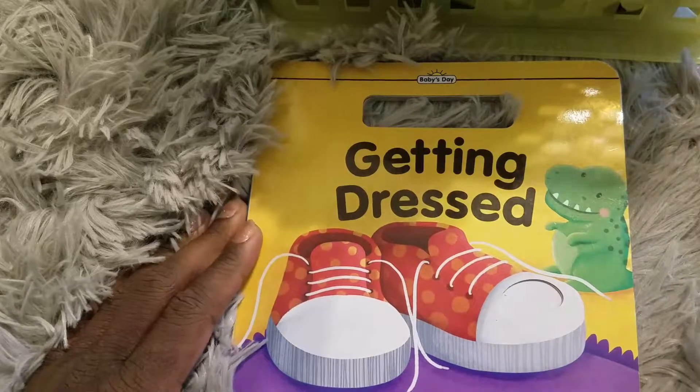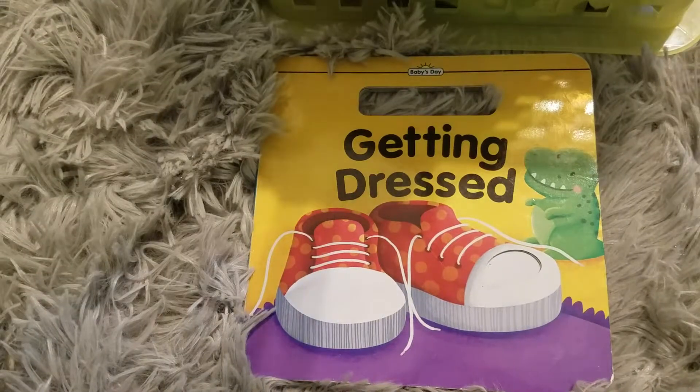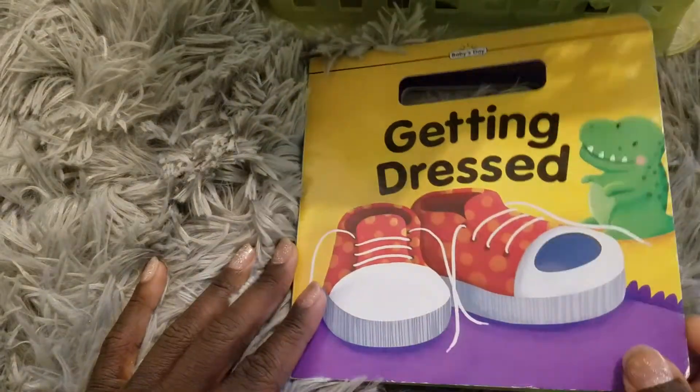One shoe, one shoe, two shoes. Okay you guys, today we're going to be reading Getting Dressed.